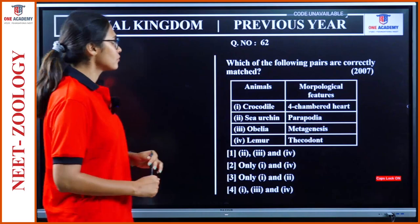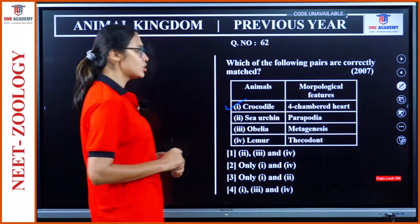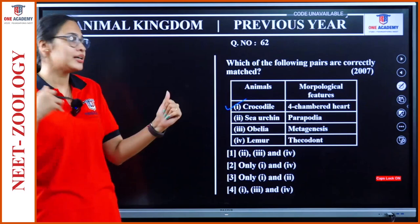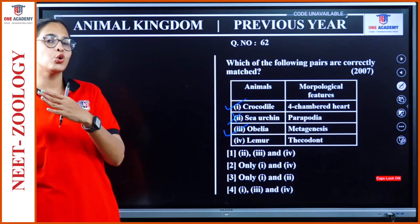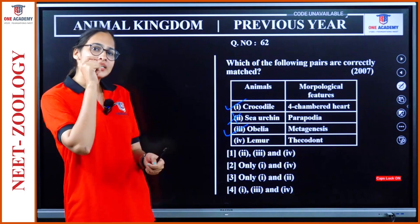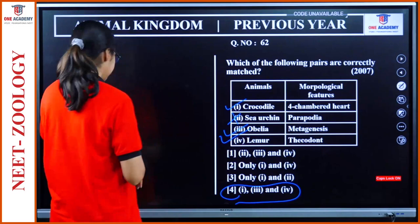Question 62: Which of the following pairs are correctly matched? Crocodile — 4-chambered heart. This is matching. Sea urchin — parapodia. No, sea urchin is under Echinodermata; parapodia is in Annelida, like Nereis. This is wrong. Obelia — metagenesis. Yes, this is correct. Lemur — thecodon. Lemur is a primate; thecodon means teeth attached to the jawbone. This is also correct. So the correctly matched pairs are 1, 3, and 4.